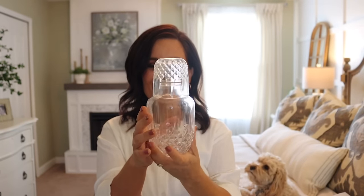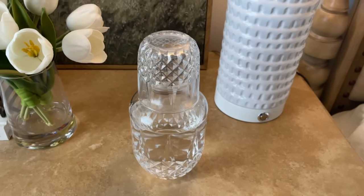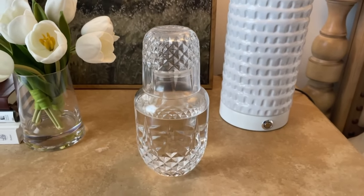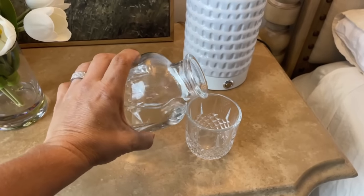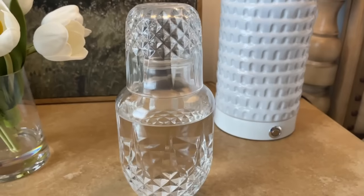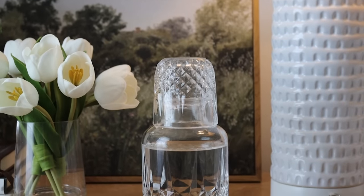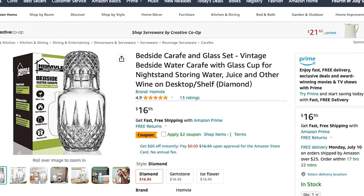How beautiful is this? I have recently been really getting into cut glass, especially vintage cut crystal. I saw this little bedside water carafe where the lid turns into a little glass. You can put this on your bedside table to have water at night, and then use the cup as a lid. You could also use it in your bathroom for mouthwash. I just think this is so beautiful, the price is really good, and it's such a unique piece.